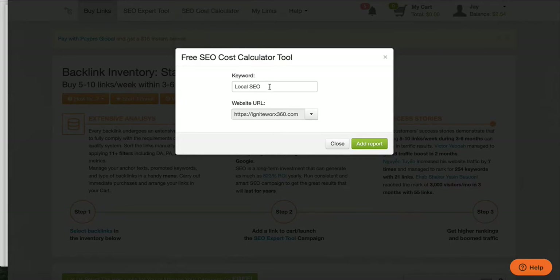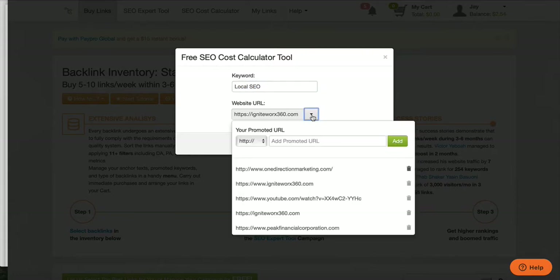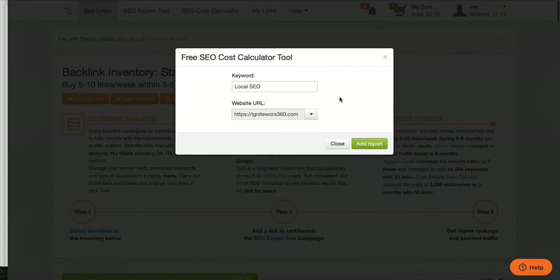I'm going to put in a keyword here. This is for my advertising agency, Ignite Works. I want to see how many backlinks I need to rank on the first page of Google for the keyword 'local SEO'. For you, it may be 'affordable health insurance', 'cheap life insurance', 'financial planning', or 'safe money retirement planning' — whatever keyword or phrase you're trying to rank for, that's what this calculator is going to do.